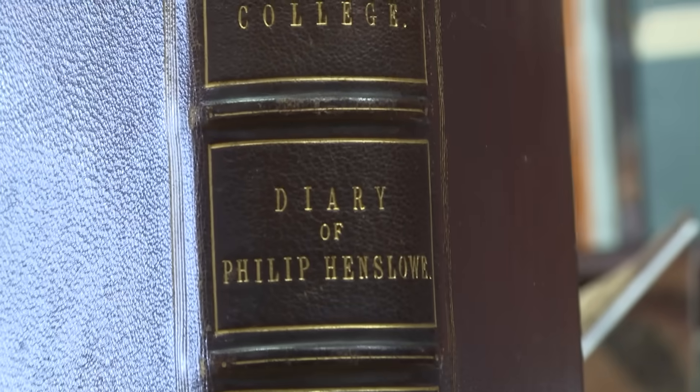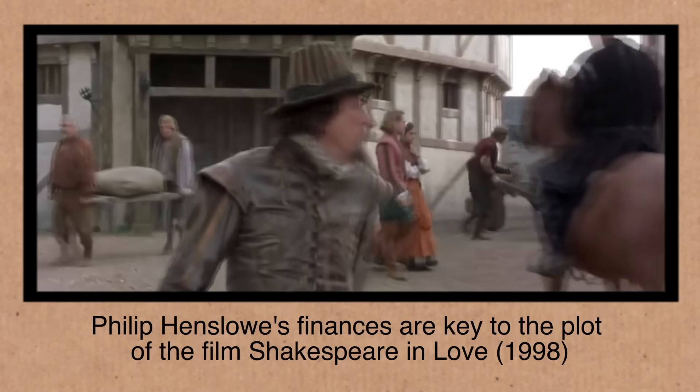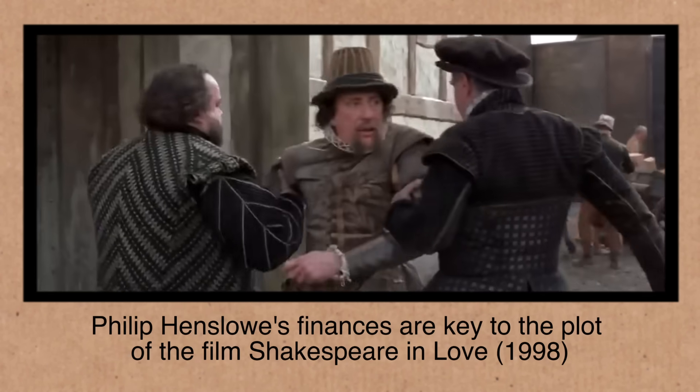So this is Philip Henslowe's diary - it's called his diary, but it's more like an accounts book.